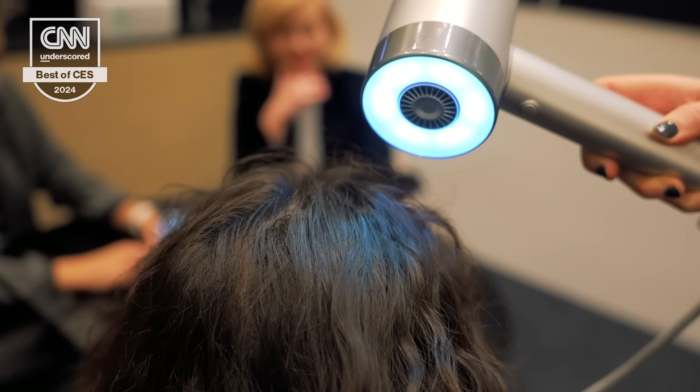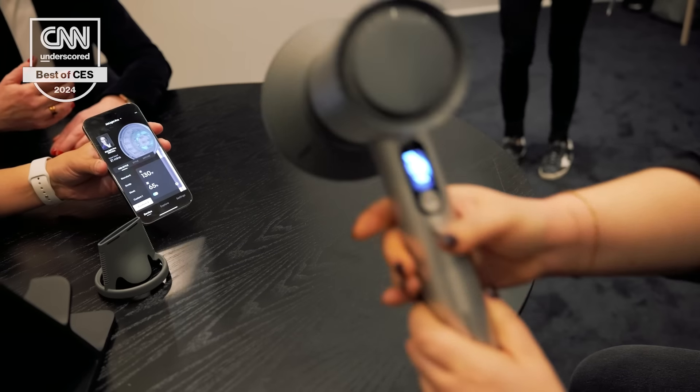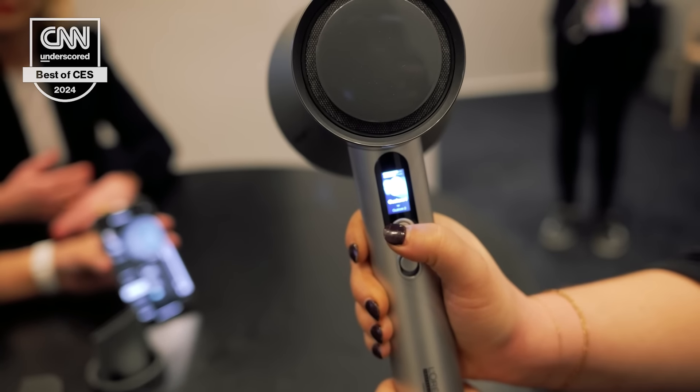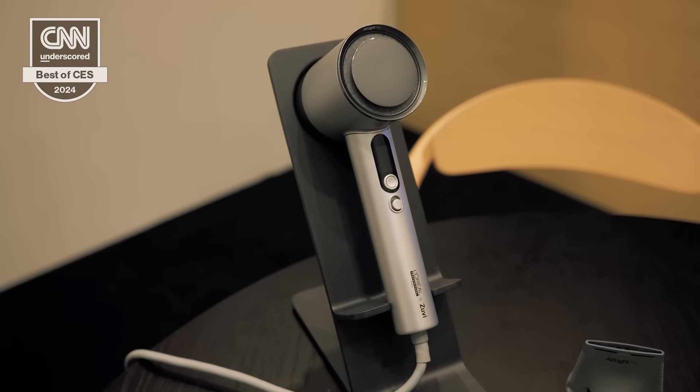As we know, blow drying your hair can be really damaging — heat products are really harsh and can actually burn your scalp. So to see a hair dryer that is much more gentle, able to be customized, doesn't feel too harsh or too hot, was really exciting and just something we've never really seen in the space. We're really looking forward to it coming out later this year.